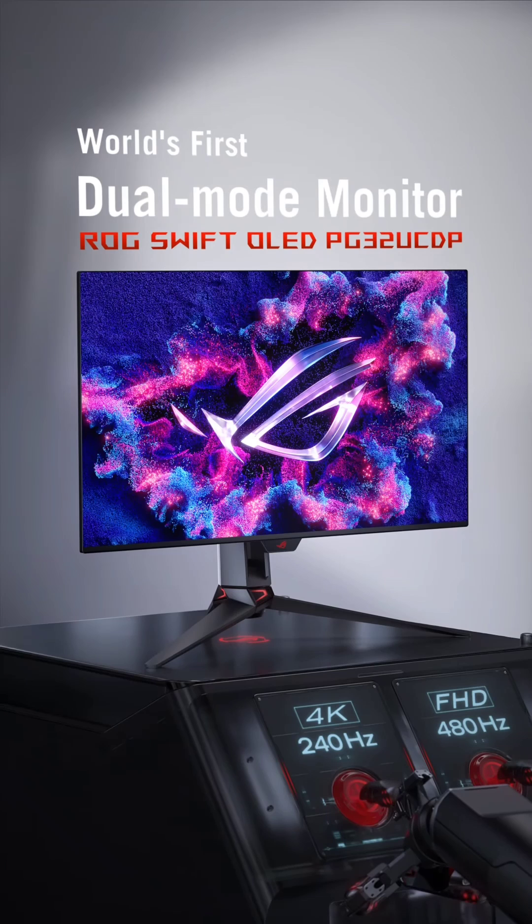It's clear the top monitor manufacturers are all vying to offer 32-inch 4K 240Hz OLED monitors, utilizing panels from both LG and Samsung. As teased in the video, the ROG Swift OLED PG32UCDP monitor will sport a nearly bezel-less 32-inch panel and a robust three-foot stand, possibly with support for DisplayPort 2.1.